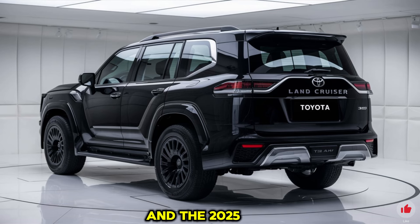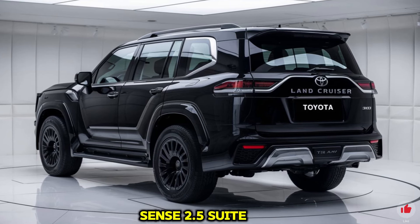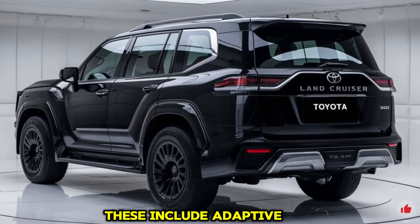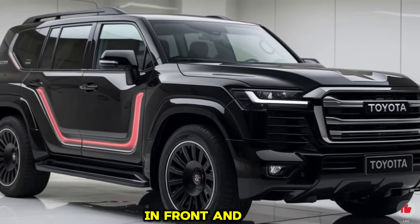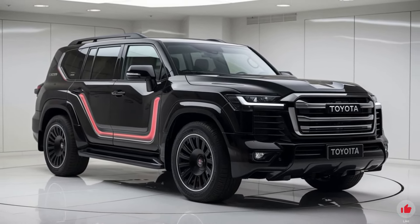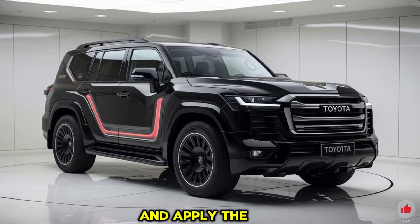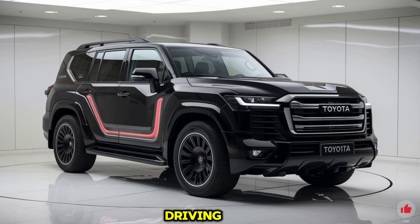Safety is a significant focus, and the 2025 Land Cruiser 300 comes with Toyota Safety Sense 2.5, including adaptive cruise control, lane departure warning with lane keeping assist, and a pre-collision system with pedestrian detection that can automatically apply the brakes. Blind spot monitoring, rear cross-traffic alert, and parking assist ensure maximum awareness during city driving and parking.